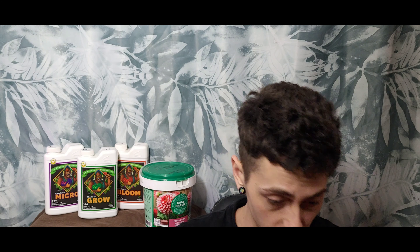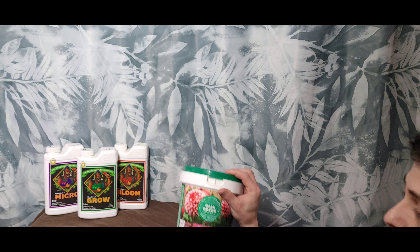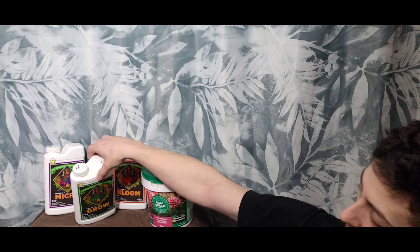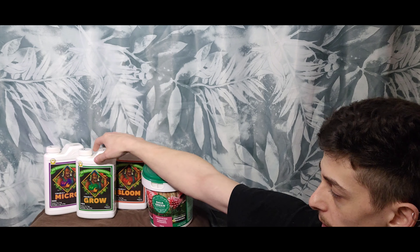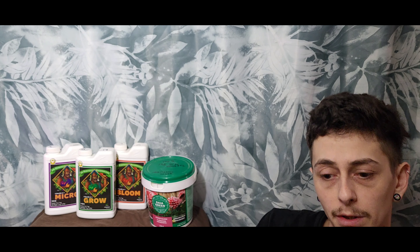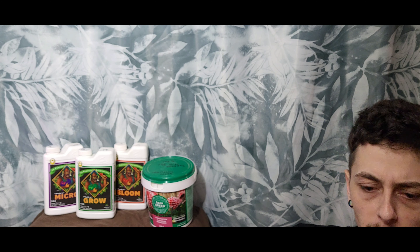What's up everybody, it's the grower here. I'm going to cover a video about organics versus salt-based nutrients. On my shoulder you can see I've got some Gaia Green organics and some Advanced Nutrients pH Perfect. I've used both of them and they're both really good, but I'm going to cover some pros and cons to let people know the choices they're making.